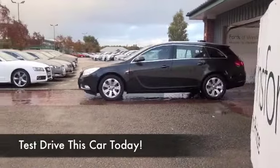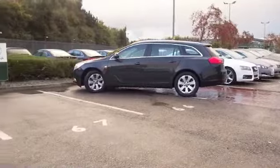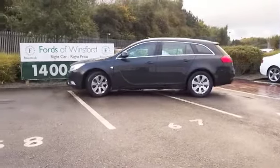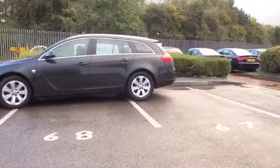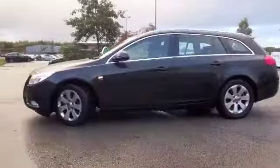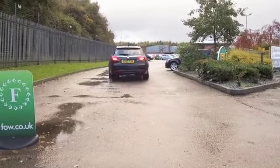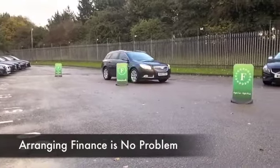I always think the Insignia Estate is one of the better-looking estate cars on the road today. I think they've done a grand job, Vauxhall. And this 2-litre diesel, just a great car to live with. It's practical, dynamic to drive. The 2-litre diesel engine purrs along very nicely day in, day out, just sipping that fuel.